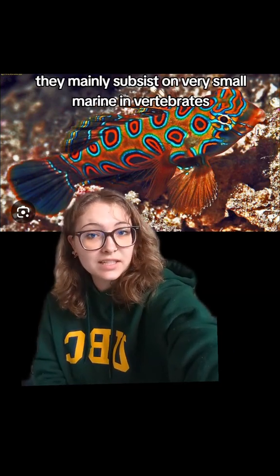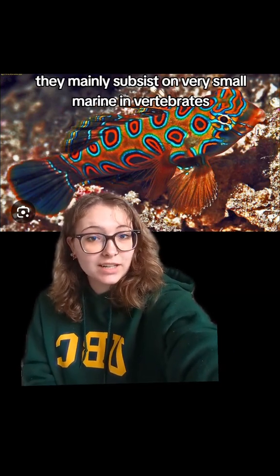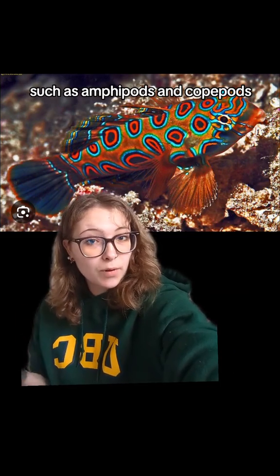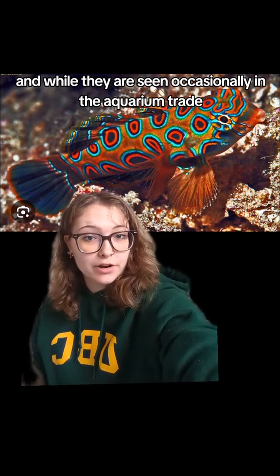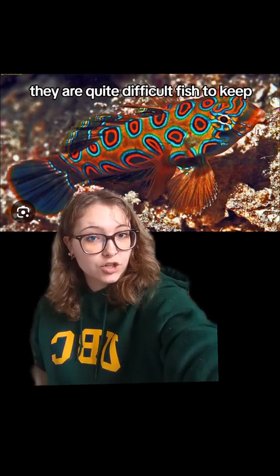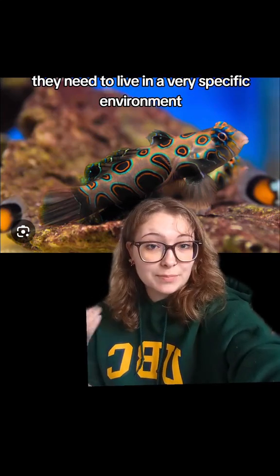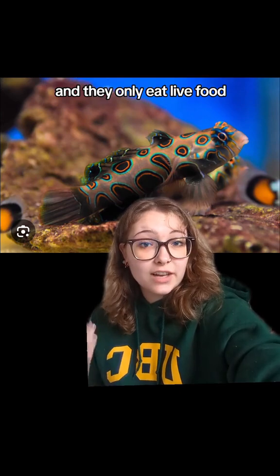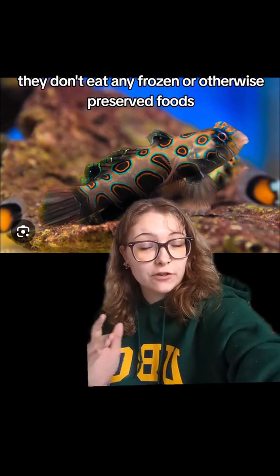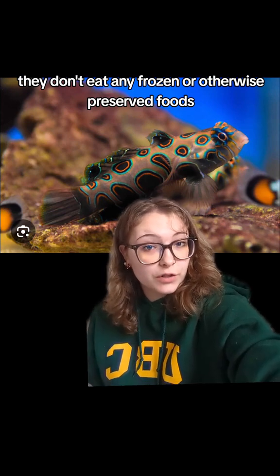They mainly subsist on very small marine invertebrates such as amphipods and copepods, and while they are seen occasionally in the aquarium trade, they are quite difficult fish to keep. They need to live in a very specific environment with a specific landscape and temperature, and they only eat live food — they don't eat any frozen or otherwise preserved foods.